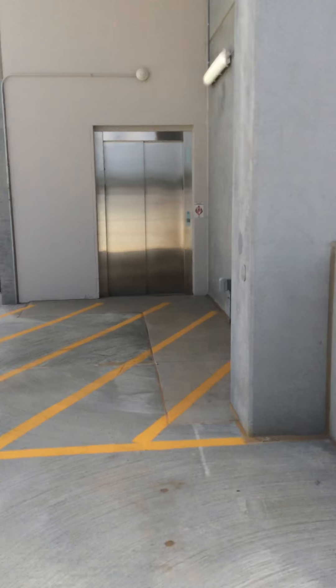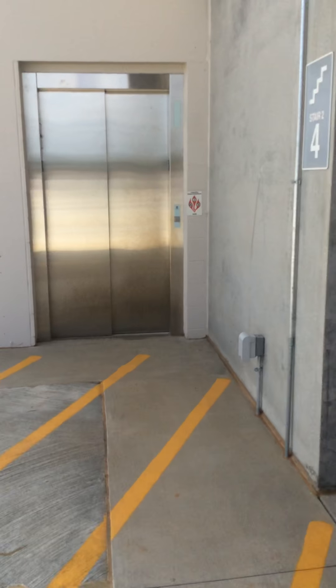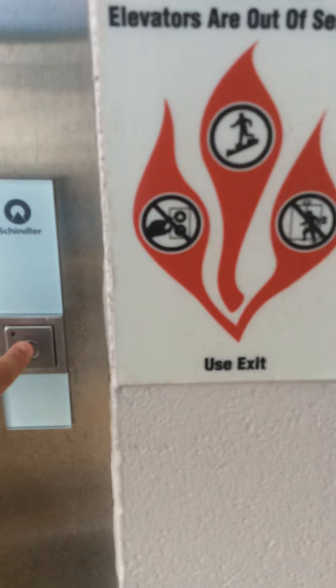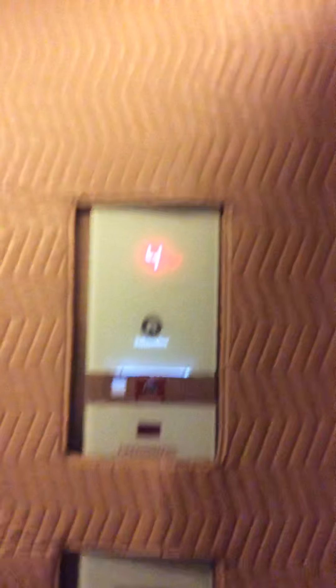Now let's go back down. Store cab view. Oh, it says Schindler up here.